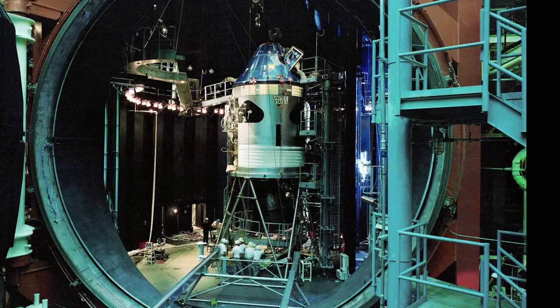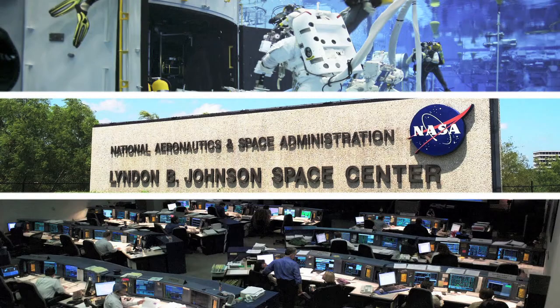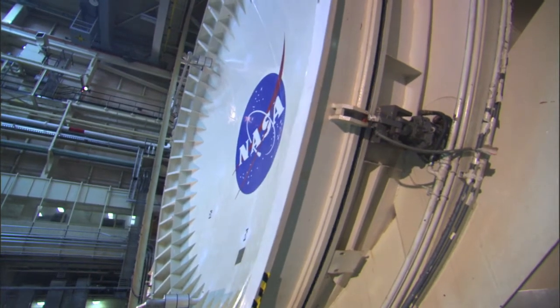What you see there is a command and service module from Apollo inside a gigantic chamber. That chamber is down at Johnson Space Center, and what you can do there is you can suck out most of the air and create a pretty good vacuum.